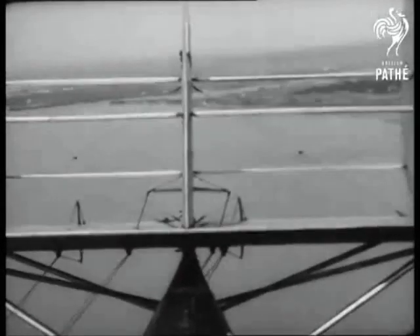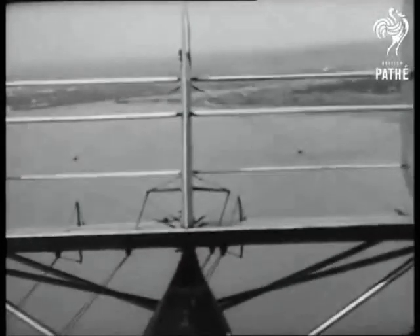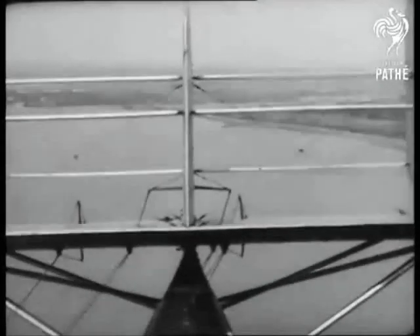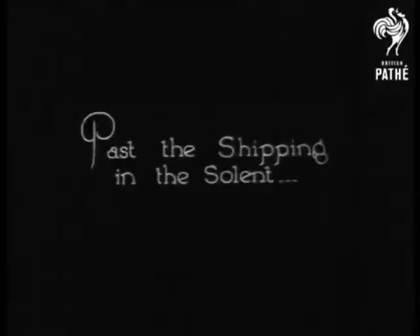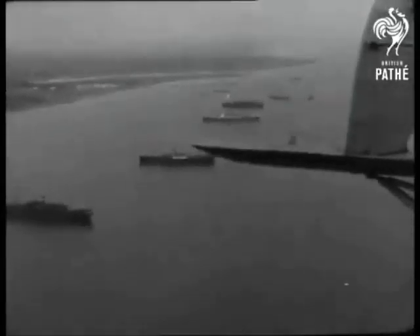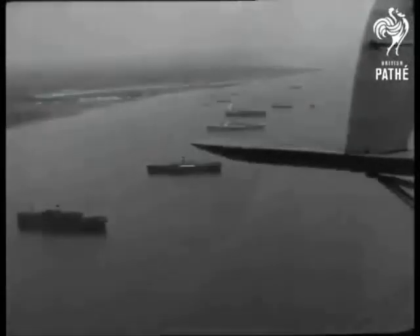In 1919, Supermarine made several attempts to introduce a flying boat service along the south coast, including a Le Havre flight. Each was discontinued after a short while. No further commercial attempts were made until British Marine Air Navigation Company Ltd. was formed in a joint venture with Southern Railway, owners of Southampton docks.